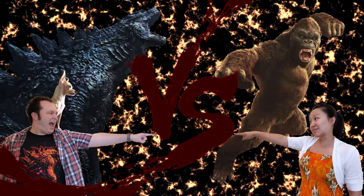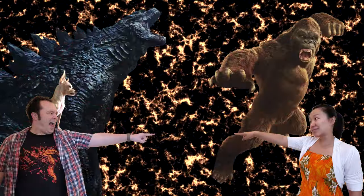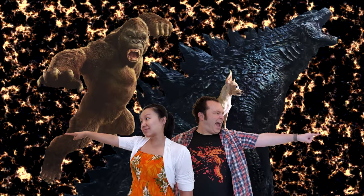One host predicts King Kong will beat Godzilla, while the other guesses it will end up more like a Batman vs. Superman scenario — they'll fight for a while and then team up against a larger threat. The first host insists it will be a team-up only after King Kong beats Godzilla.